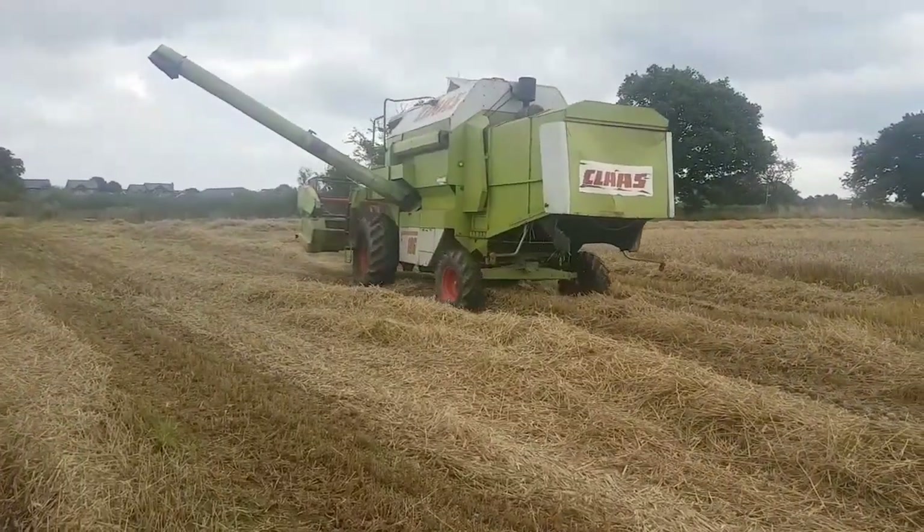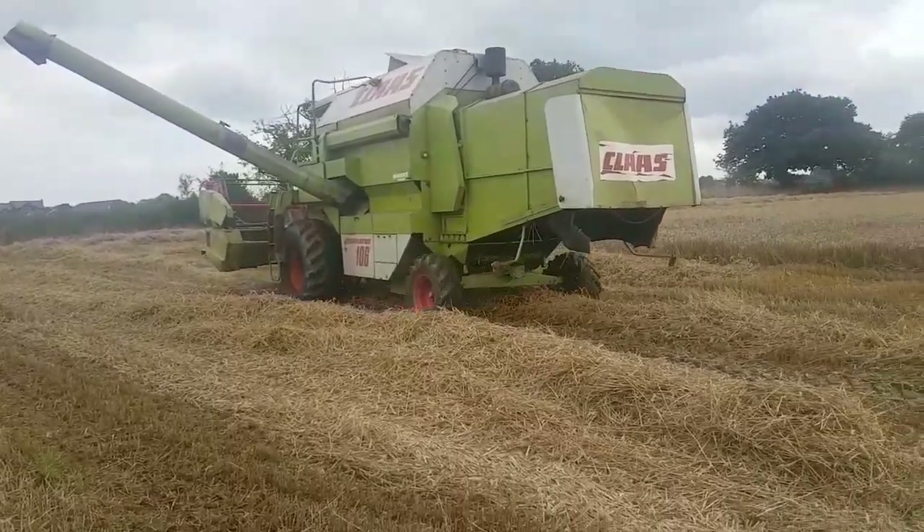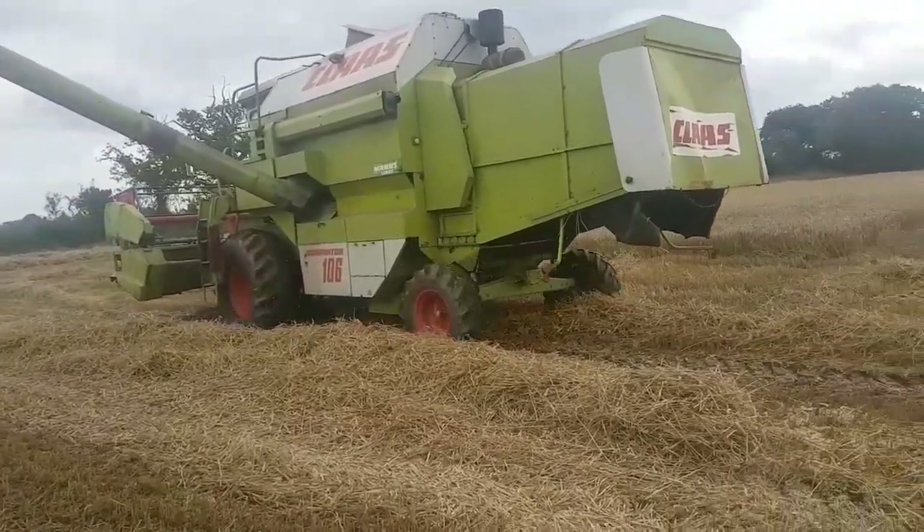Here's our combine on the go. She's a Dominator 106 with a Perkins V8, as you can probably hear.